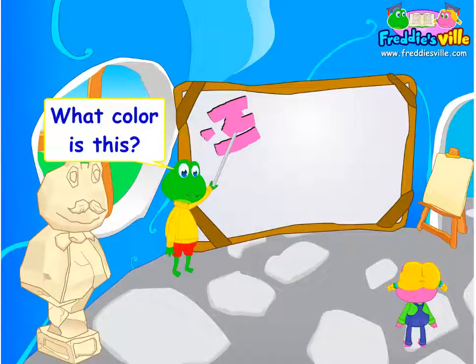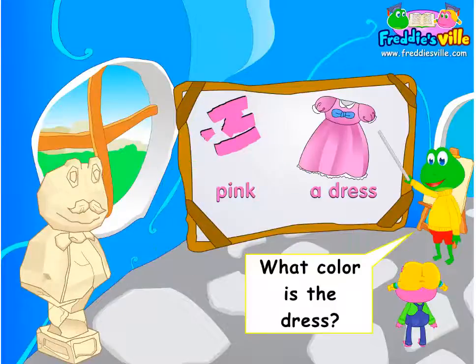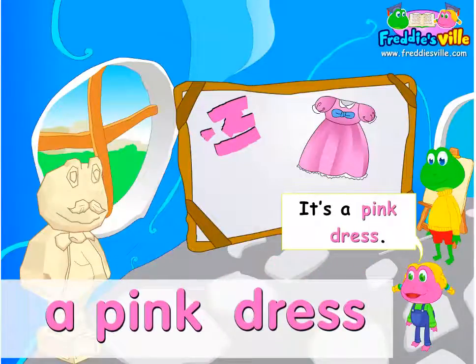What color is this? It's pink. What color is the dress? It's a pink dress.